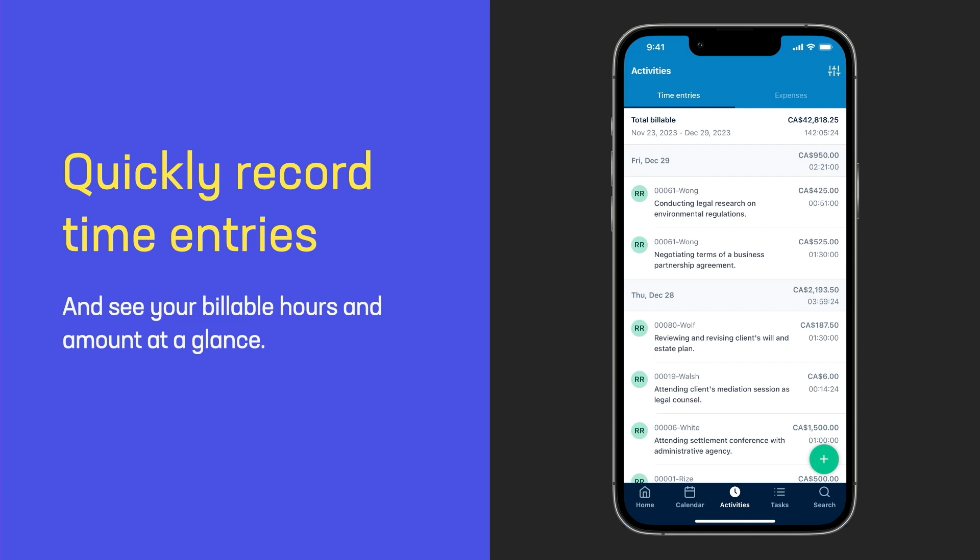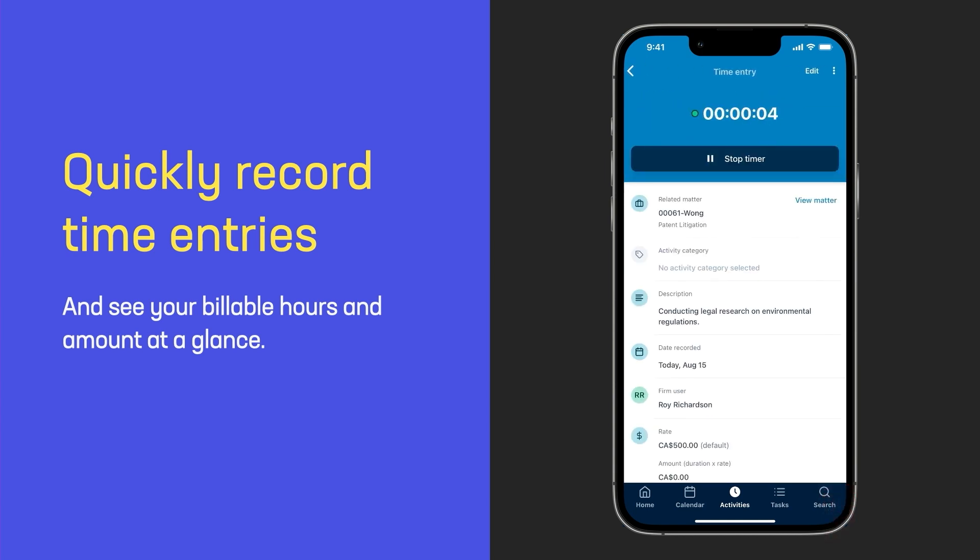The mobile app doesn't just help you perform your work — it'll also help you better track your billable time. You can easily create time entries within the mobile app and see your billable amount for the day, the week, the month, however you want to dice it. And if you want to continue some work that you had left off at your office and you already have a time entry, you can access that — just swipe on it and you'll be able to continue that time entry where you had left off.